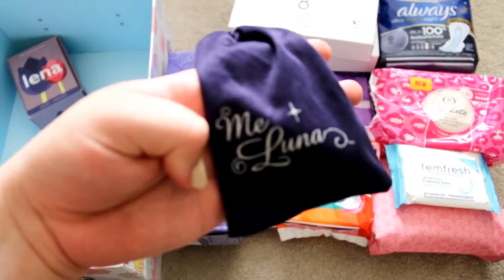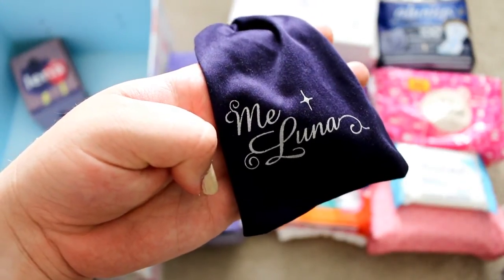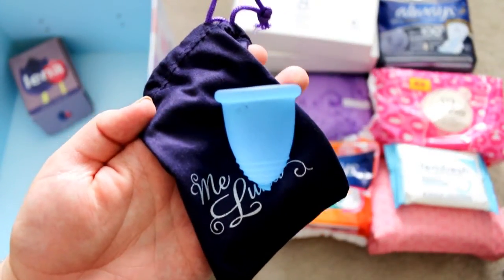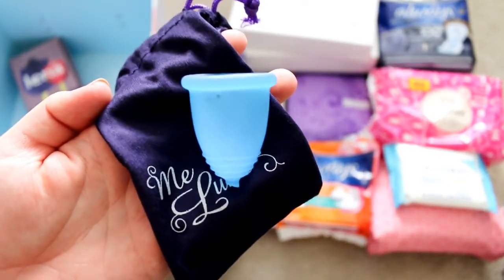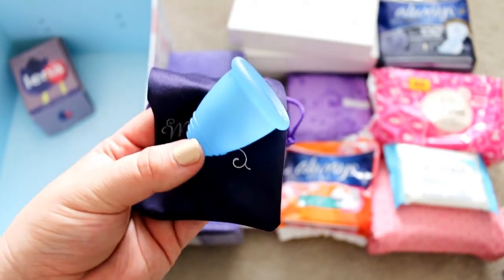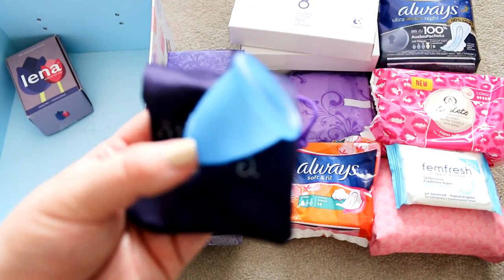I also have two menstrual cups. This is the MeLuna cup in its pouch — I have cut the stem off. I have used this a reasonable amount. I definitely prefer pads, but these are really good if I want some internal protection or if I'm swimming. I have found the MeLuna cup quite easy to insert now that I've got the hang of it, although it did take a little bit of practice.